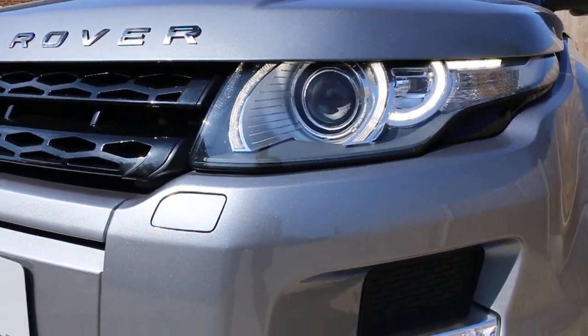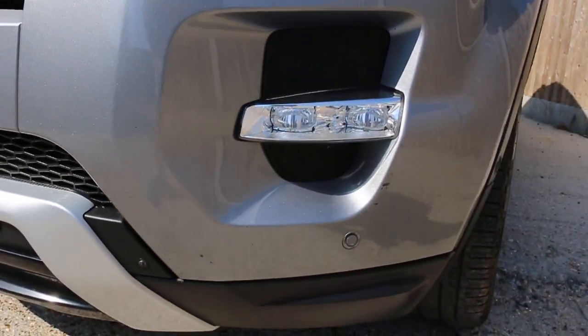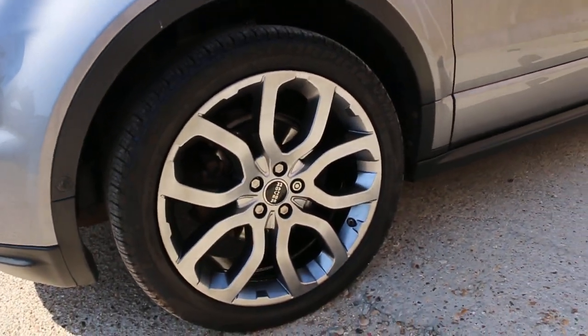It's got Xenon headlights, front headlamp washers, fog lights, front parking sensors and cameras, and 20-inch alloy wheels.